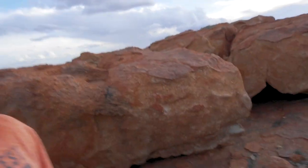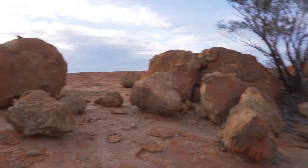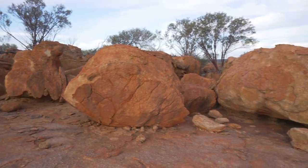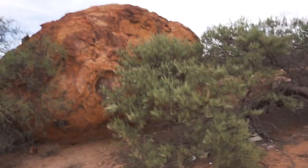Man, these flies are crazy. This is Oedura fimbria habitat, and this is the stuff we deal with to find these animals — the flies are just absolutely insane. But this is just beautiful habitat.